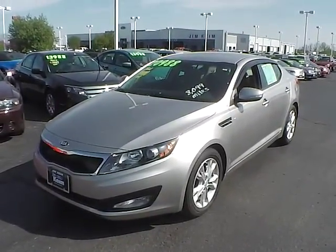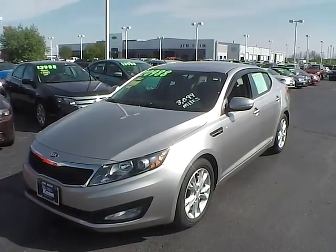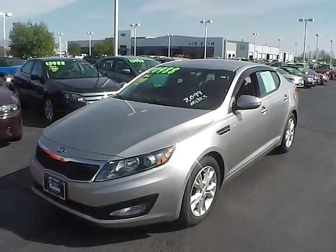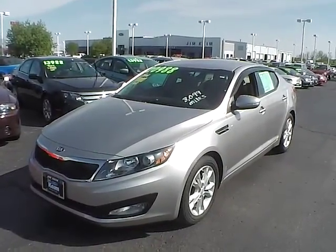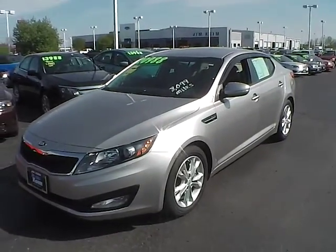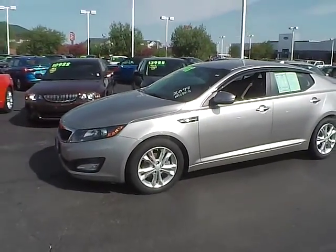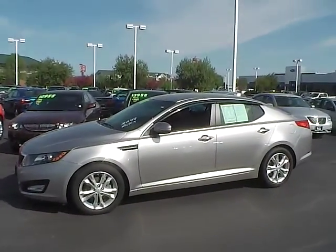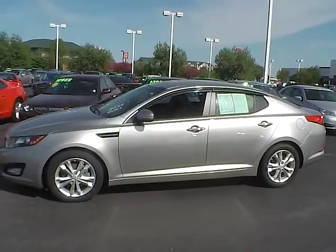Today's video is on a 2013 Kia Optima EX. This vehicle is satin metal metallic with beige interior, has a 2.4 liter four-cylinder engine and a six-speed automatic transmission. It gets 24 miles per gallon in the city with 35 on the highway, and it only has 8,157 miles on it, which means this factory warranty does still apply.